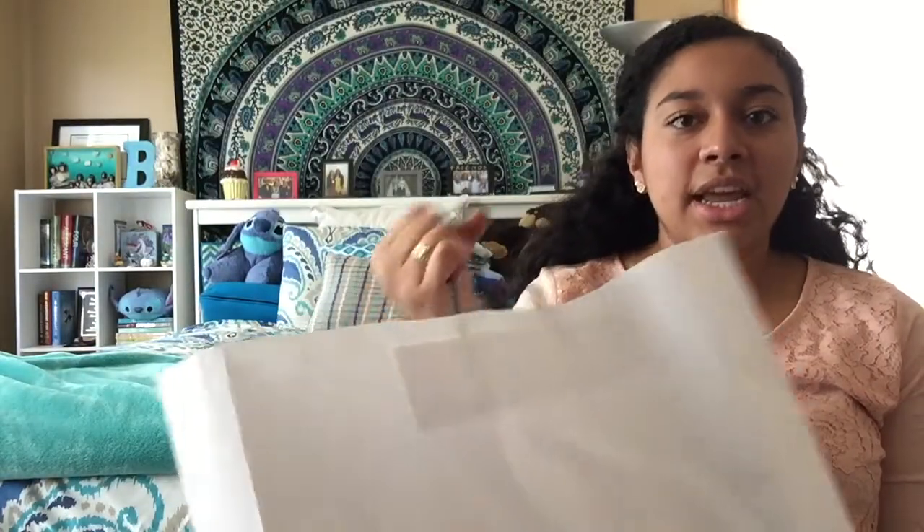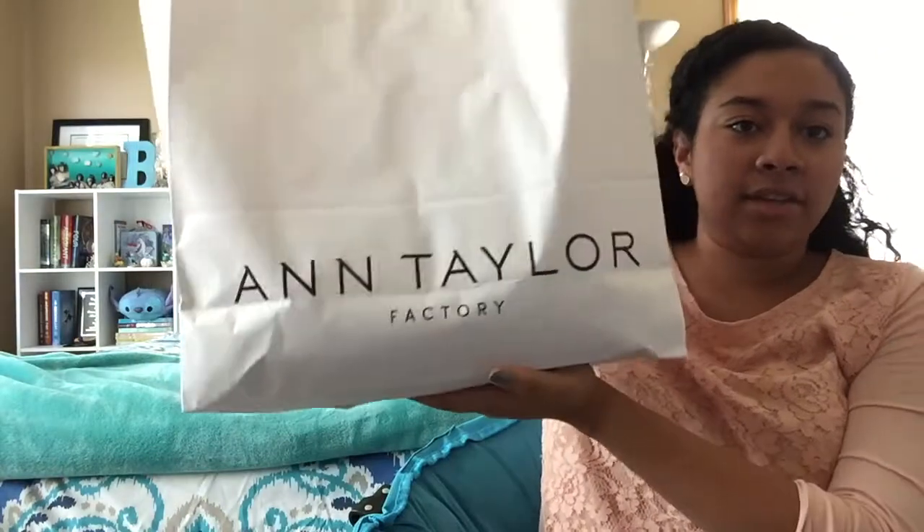I went thrift shopping on Saturday and then to the outlets on Sunday. I went to Ann Taylor — I normally don't shop there, but now that I have a job that requires more professional clothing, I decided to check it out. One of the first things I got is a long-sleeve peachy-colored shirt with nice lace detail in the front. It was originally about $60 and I got it for $6 or $7 — definitely go to the outlets because they always have sales on top of clearance.